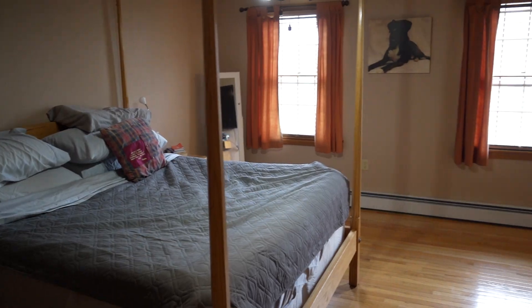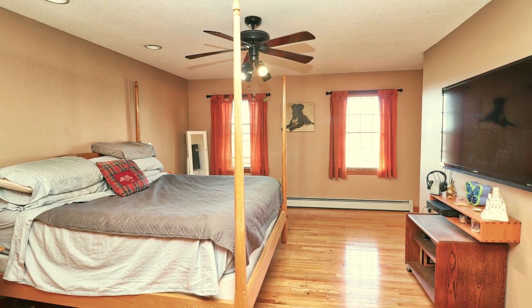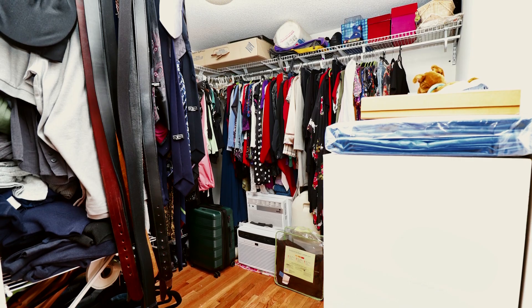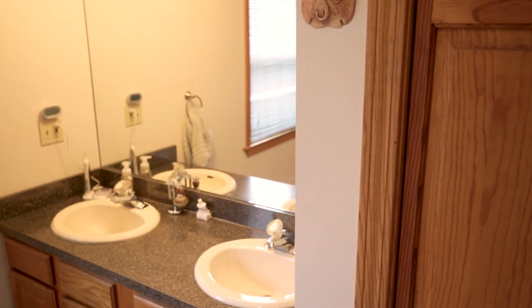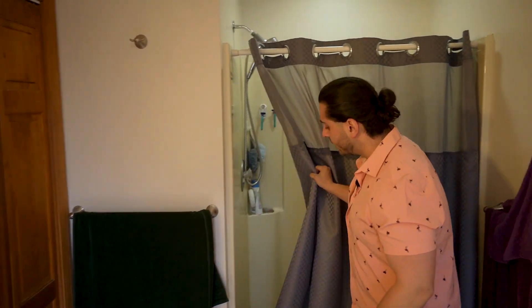Now let's make our way into this large bedroom, which offers nice natural lighting from the front of the home. On the right is a large spacious walk-in closet that'll give you all the room for clothes and any storage you may need for your wardrobe. Coming over to the left side is your ensuite bathroom that also offers another large window and great ample space with the walk-in shower.